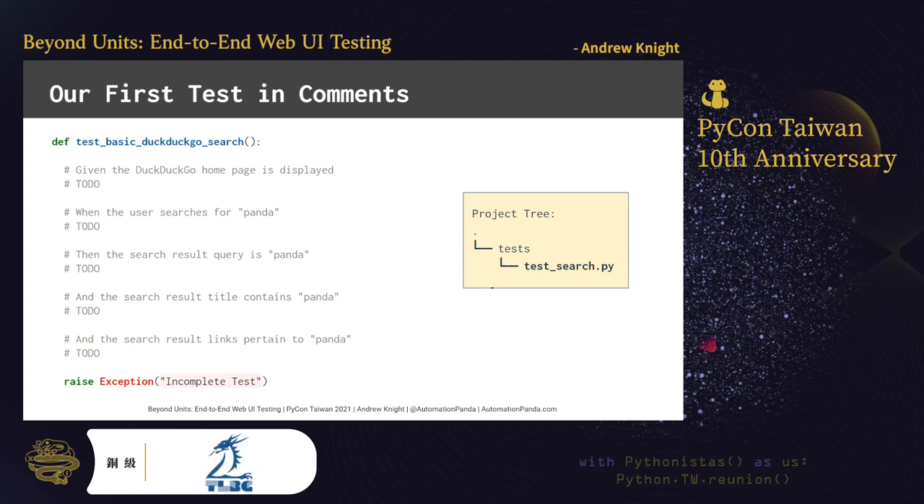When developing web UI tests, you can choose to put the tests in the same project as the web app they cover, or you can create a separate project exclusively for test automation. Either way, for a Python project, it is conventional to put all tests in a subdirectory named tests. In the tests folder, add a module named test_search.py with the test function shown here. I like to start with test function stubs that have the test case steps written in comments. As I implement each step in Python, I'll leave the original comment in place for documentation. Plain language descriptions for each test case can be quite helpful when re-reading test code in the future.